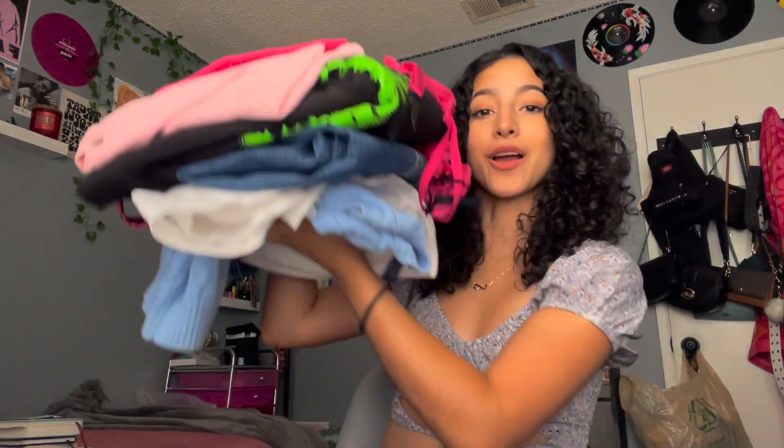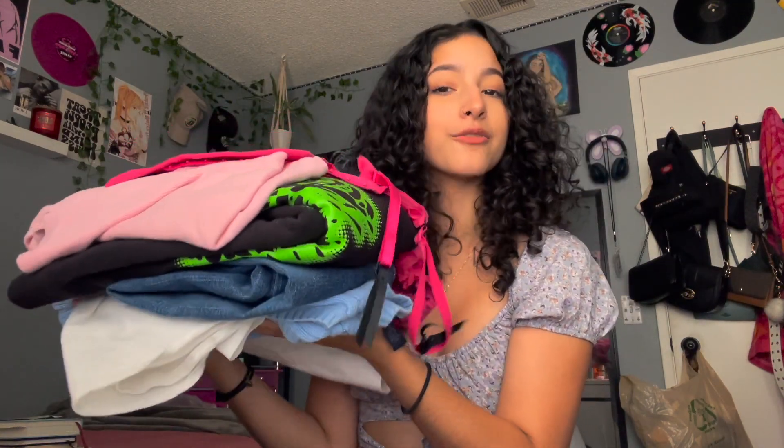Hey guys, it's Ana. So today I am filming a try-on thrift haul. I got all of this plus my dream lamp for only $16 because Salvation Army was having a 50% off sale for Labor Weekend. Comment down below if you guys want me to film more thrift hauls. I thrift about every month and I always find the best things — I swear I never miss.